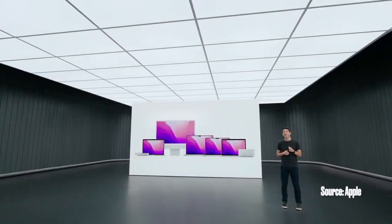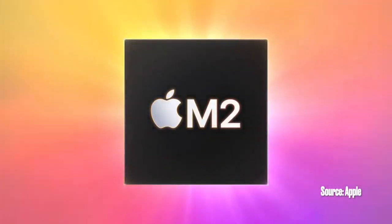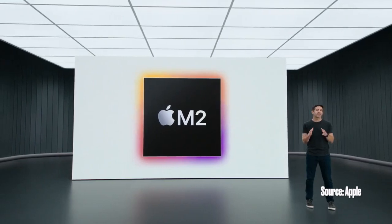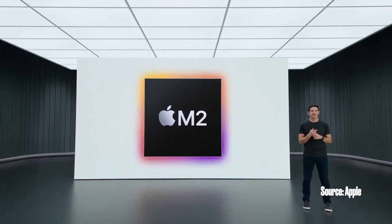Well today, we're excited to start the next generation of Apple Silicon for the Mac. Introducing M2. It takes the breakthrough performance and capabilities of M1 even further. To tell you more, I'll pass it over to Johnny.